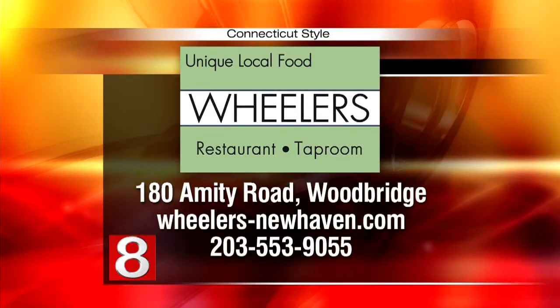All the information is up on the screen. Wheeler's Restaurant and Taproom is located at 180 Amity Road in Woodbridge. You can call 203-553-9055 or visit wheelers-newhaven.com for all the information.